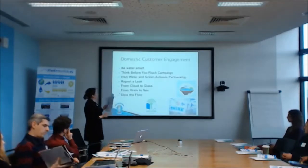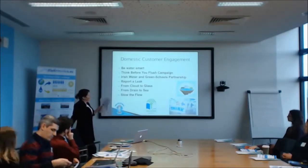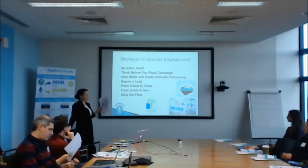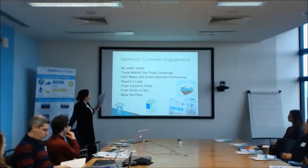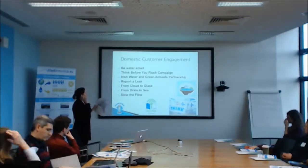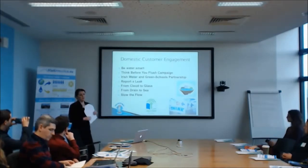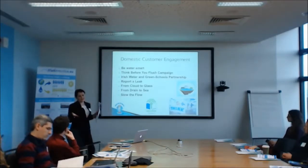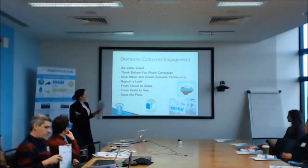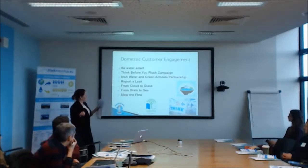On domestic customer engagement: Irish Water is very much involved and they finance everything. They actually have great customer engagement content on their website, but it's not really advertised, and I'm hoping to change that this year. They have 'Be Water Smart', which is basically top tips — I think it's extremely good. The 'Think Before You Flush' campaign is a campaign between Irish Water and An Taisce, with local authorities involved, trying to make people aware of standard products that everyone reaches for — like wipes — that are not flushable. So we're trying to promote better bathroom behaviour and get people to stop and think.